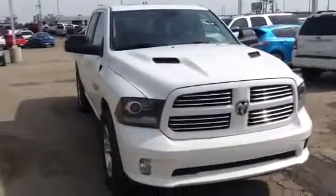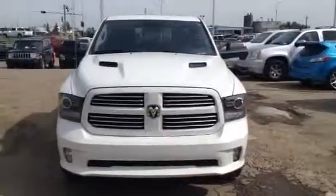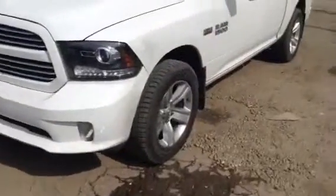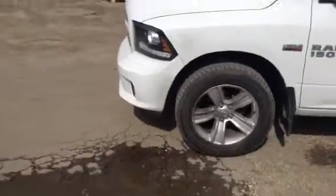Up front you do have those nice new style headlights, fog lights down below with the Ram hood — gives it a nice aggressive look. Now the truck does have your 5.7 Hemi, so ridiculous power but at the same time really good fuel economy. Now being the Sport, it does have those sport rims which makes it really stand out.